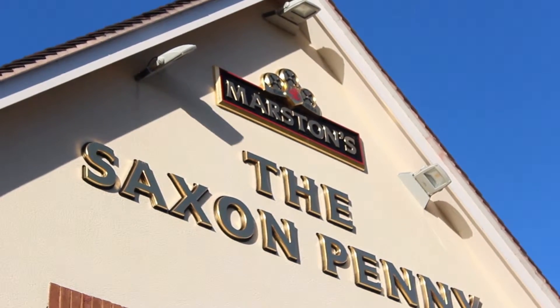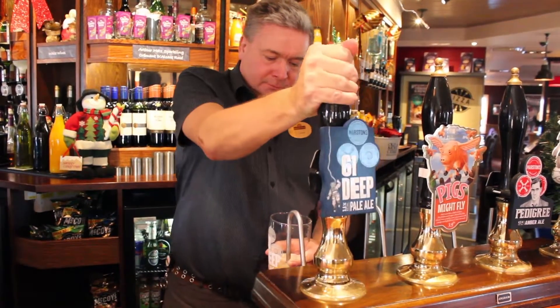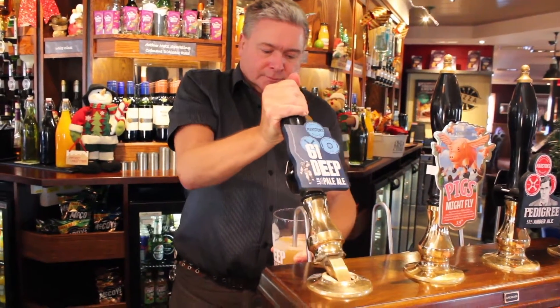I think any business, once established — which we're now three years old — needs something new for our guests. We need to update, we need to brand, and we need to keep looking trendy.